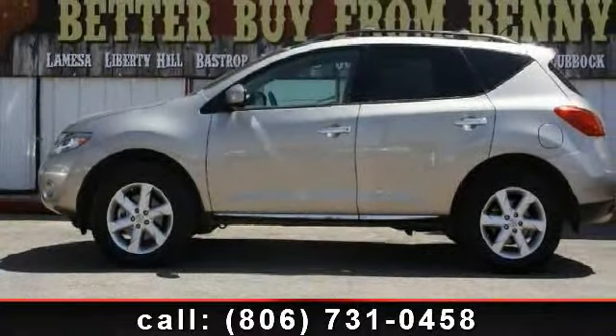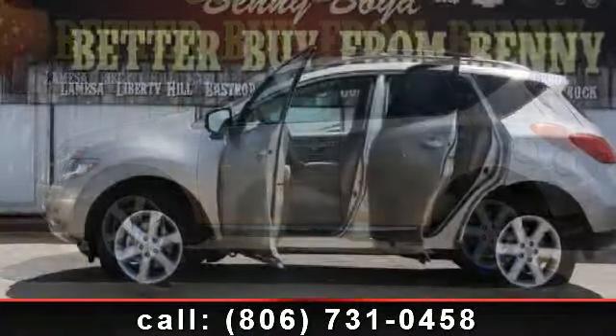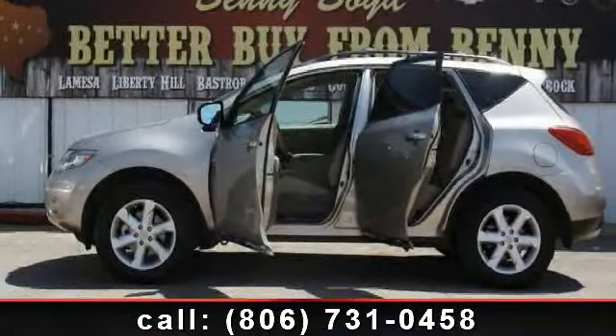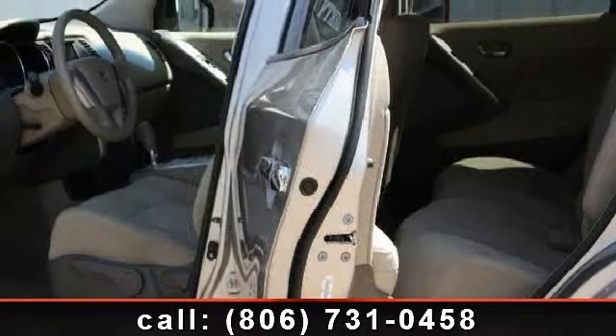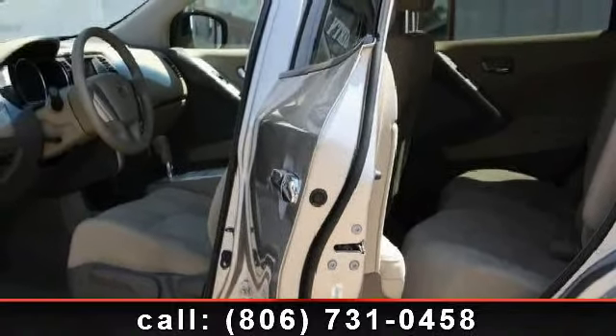This vehicle's top features include pass-through rear seat, bucket seats, rear-head airbag, passenger airbag, keyless entry, power door locks, and power steering. This car won't be available much longer. Call now to schedule a test drive at our dealership.